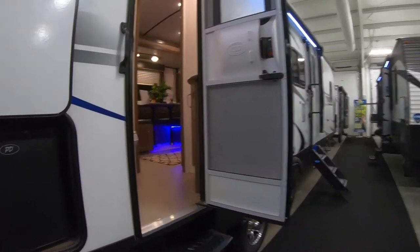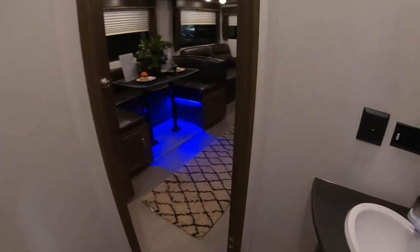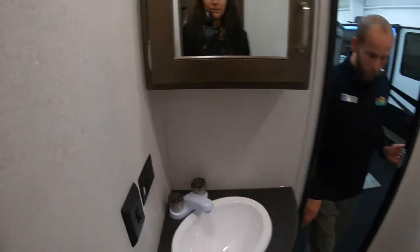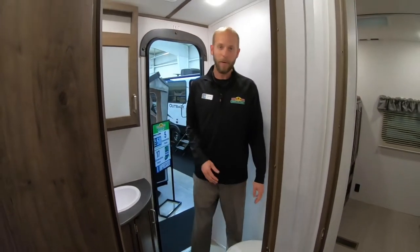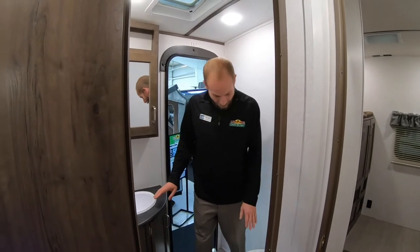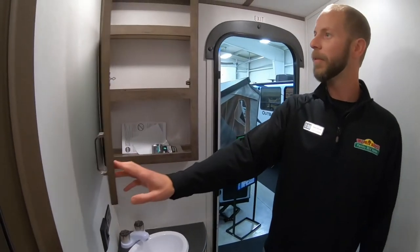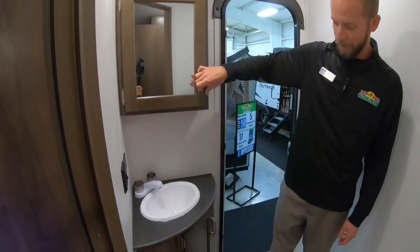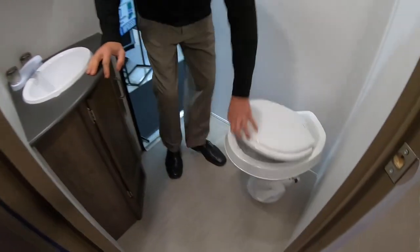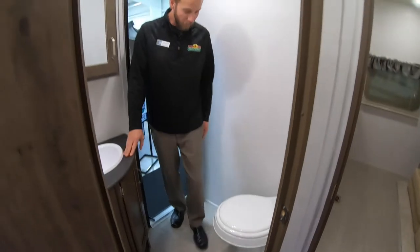Let's check out the half bath first. There's a door right to it so you don't have to go all the way through the camper to get to the bathroom. Kids don't have to run all the way through — you don't have to worry about them tracking through the camper. It does have a sink, a vanity, and a real medicine cabinet, so you've got some place for storage. Foot flush toilet and a nice high-rise toilet too.